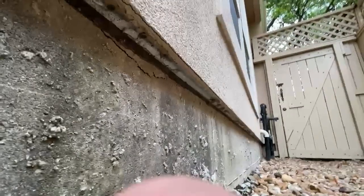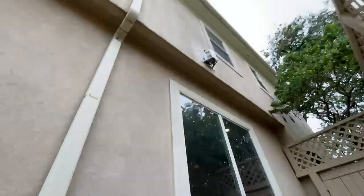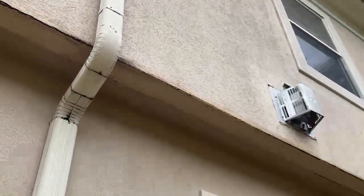This stucco house has a weep screed around the whole house, but all of them are clogged up. On the tops of the house, they don't have a weep screed at all. There's a lot of rust and damaged stucco.